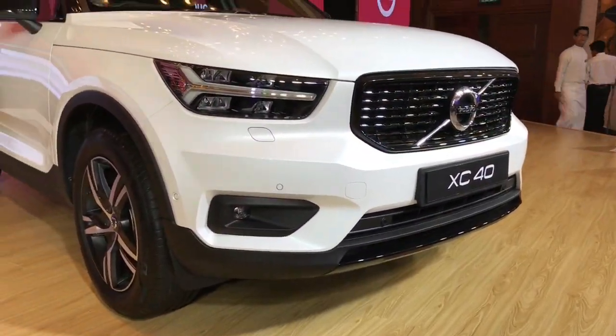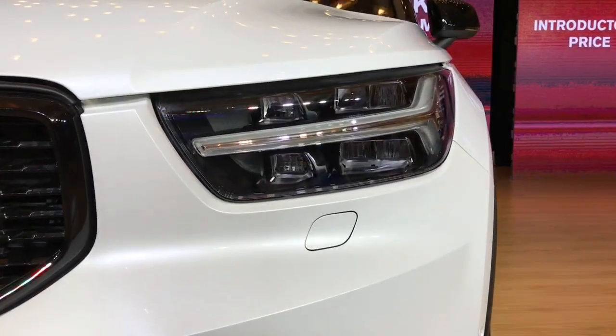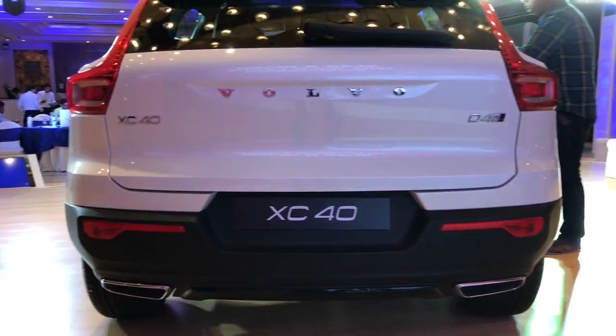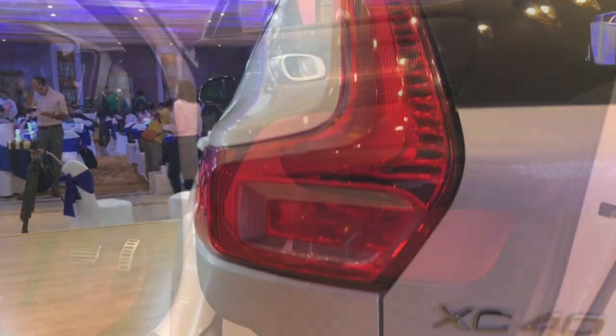It gets typical Volvo styling with the rectangular grille and the newly laid out Thor's Hammer headlamps. The profile is also proper SUV, and the tail gets dual exhaust and the typical kinked Volvo tail lamps.